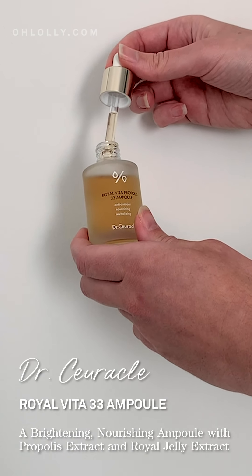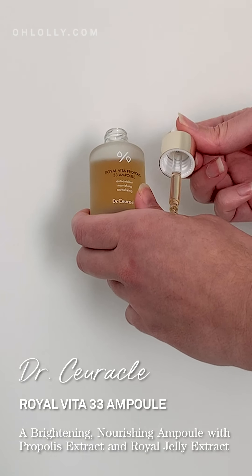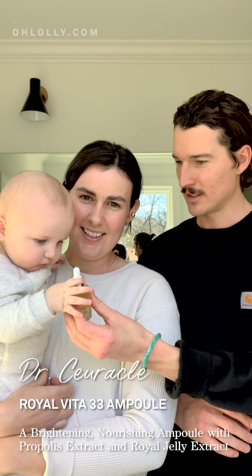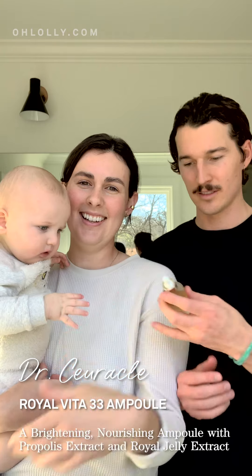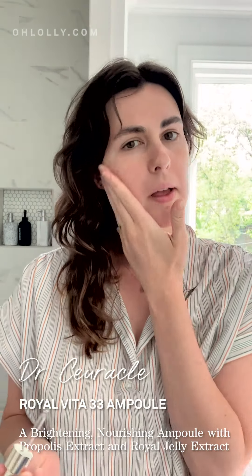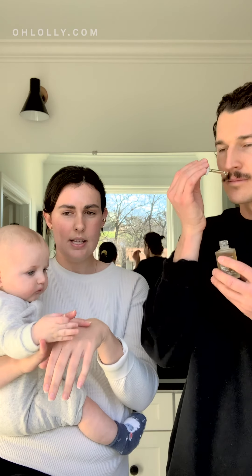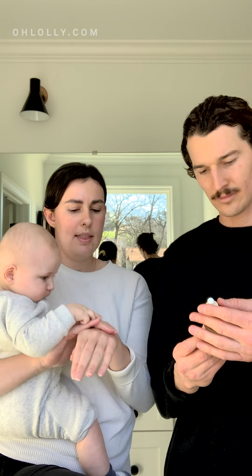Next product is this Royal Vita Propolis 33 Infuel. Propolis is another one of those ingredients that's just going to help brighten your skin, and this has 33%. What I do is I normally use the AHA BHA one at night, and then I would use this during the day. It's got a really nice kind of honey back note to it — smells good.